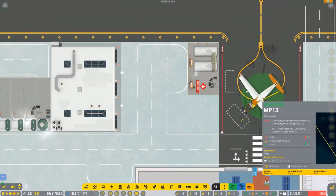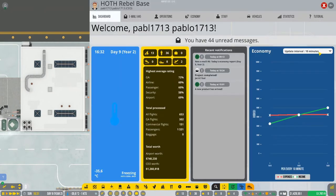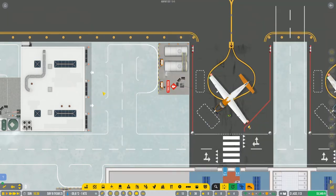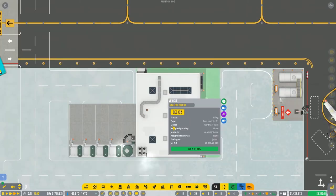We got a new aircraft - it does not want any fuel. Of course, first we need to go into the Operations panel and enable the Jet A1 fuel service. This is very important to always remember: you need the service to be activated in the main panel, and thanks to that you will be able to start the refueling missions.